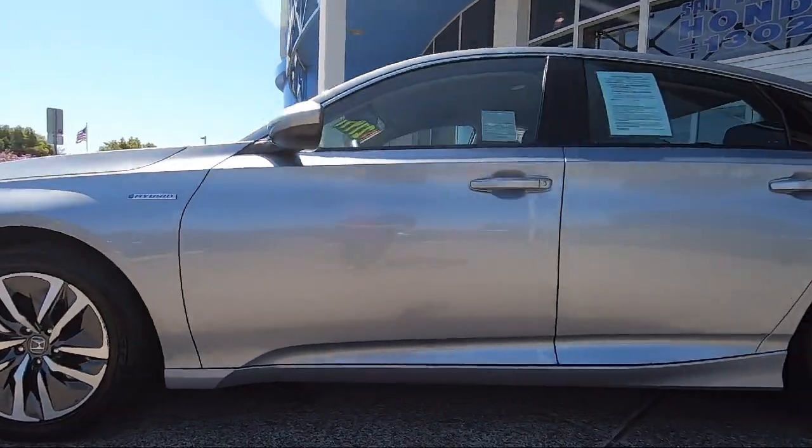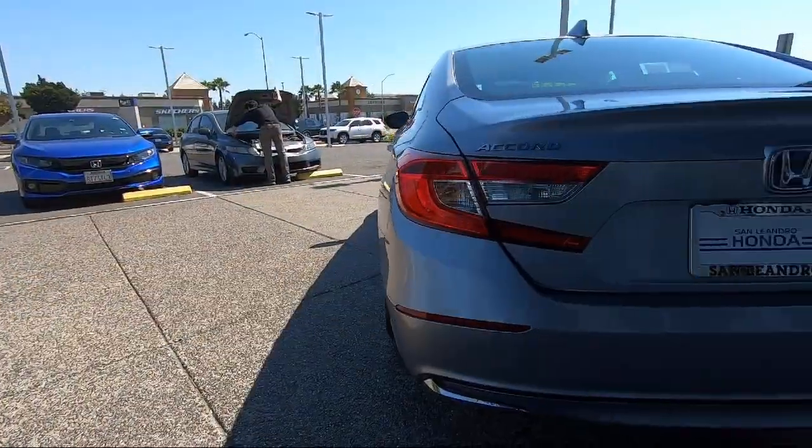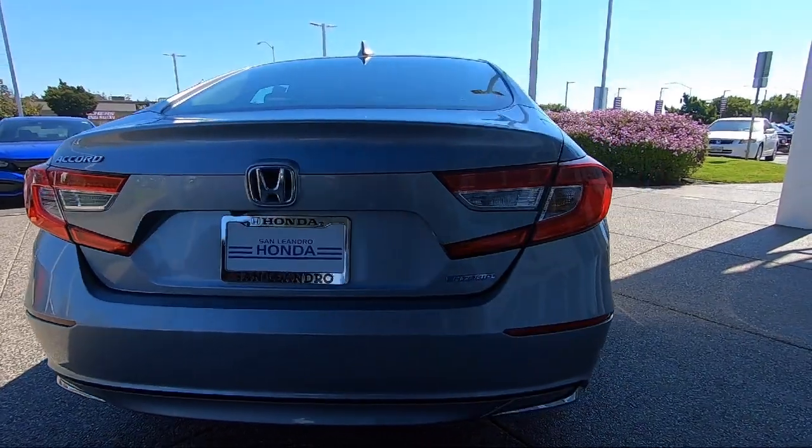It also features lane keep assist, keyless entry, auxiliary audio input, and LED headlights, and has less than 55,000 miles on the odometer.